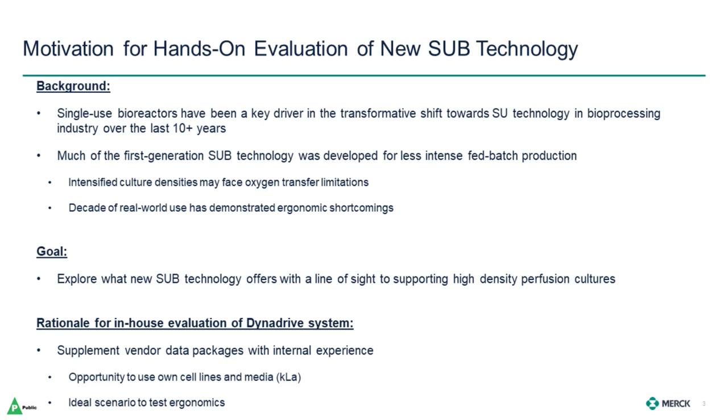If you already have SUBs in your network, why might you be interested in new technology? Single-use bioreactors have been a key driver in the transformative shift towards single-use technology across the bioprocessing industry over the last nearly two decades. Much of the first-generation SUB technology was developed for less intense fed-batch production, which was the primary application at the time. Now the industry is seeing a shift towards greater use of very high-density culture, both in intensified fed-batch and perfusion applications. Intensified culture densities may face oxygen transfer limitations. Additionally, while first-generation systems considered safety and ergonomics in their design, a decade or two of real-world use has identified areas where customers would like to see improvement.